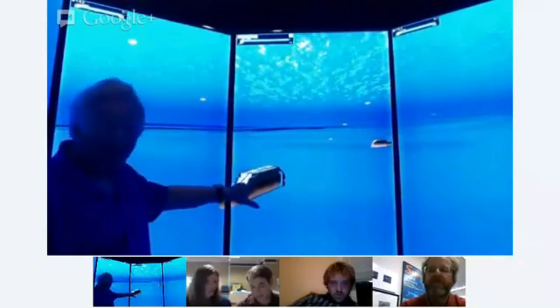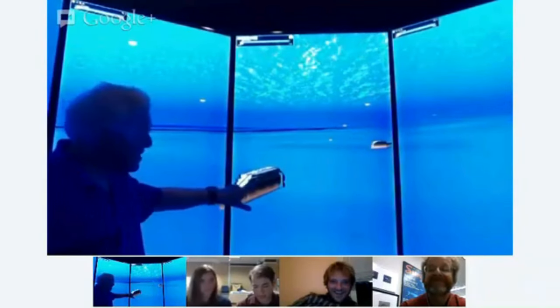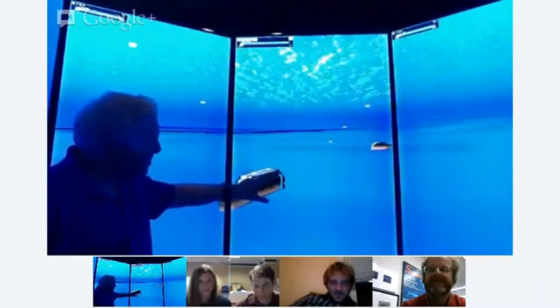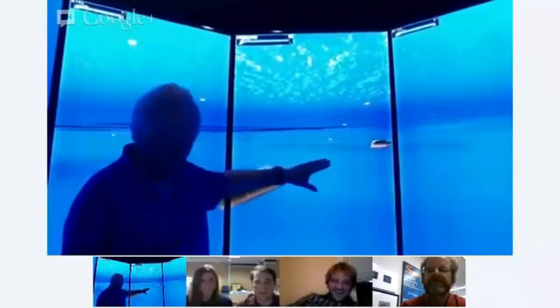There's a cabin window right here where you can actually see Captain Smith's bathtub — it's still there. And you work your way back here. This is the boat deck. The officer's quarters were along here. And then we get to where the ship was broken.